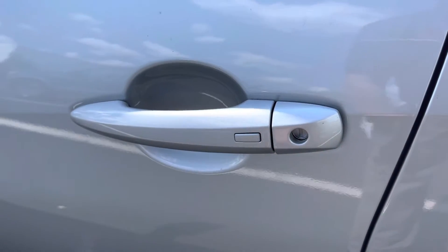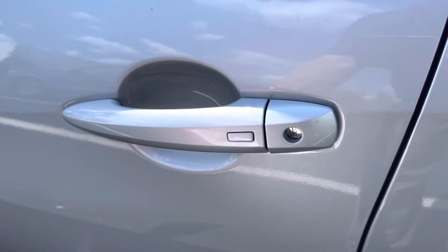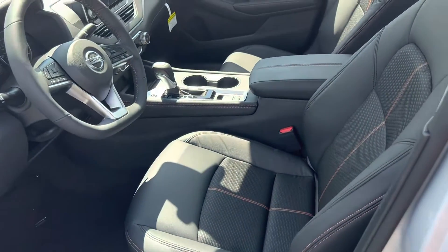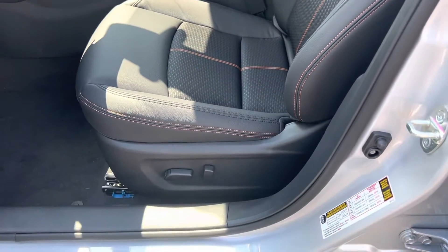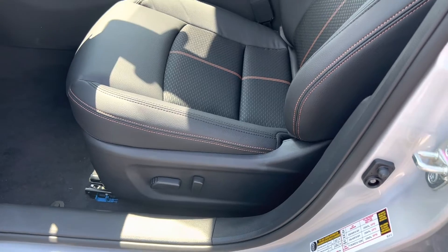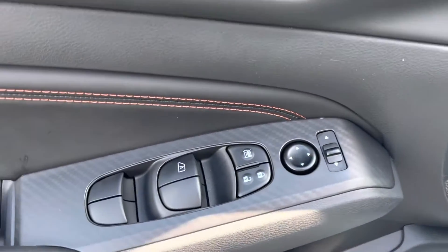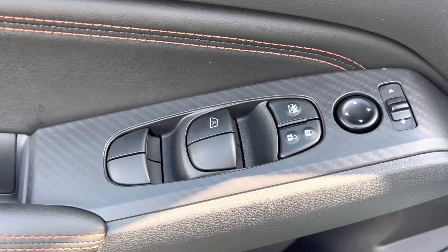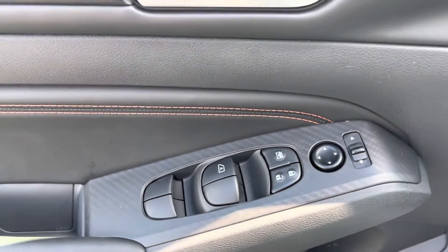Keyless entry — that's a nice feature. When you come up and your key fob is in your pocket or in your hand, you just have to hit this button and it will unlock the door. This particular Altima has a power seat on the driver's side, power mirrors, power locks, and power windows with the driver's side being fully automatic.